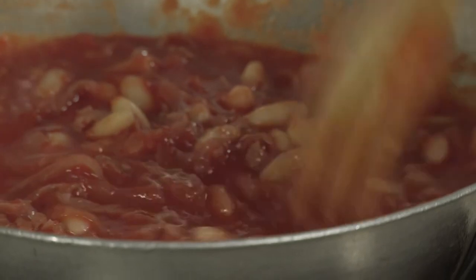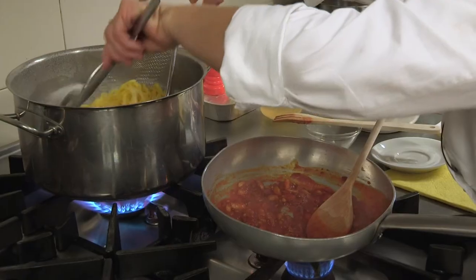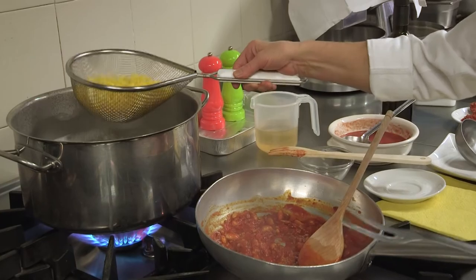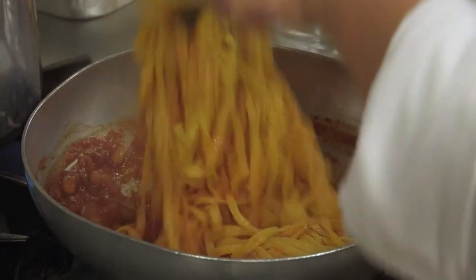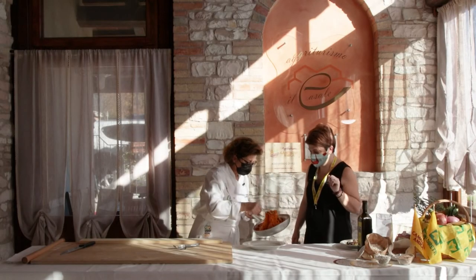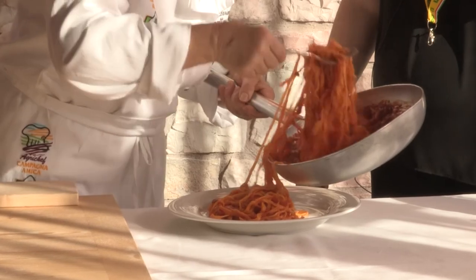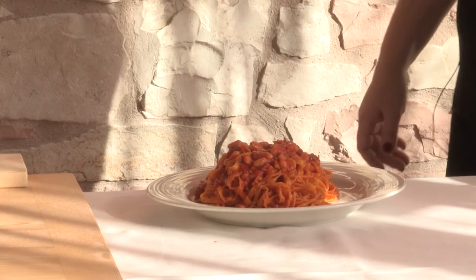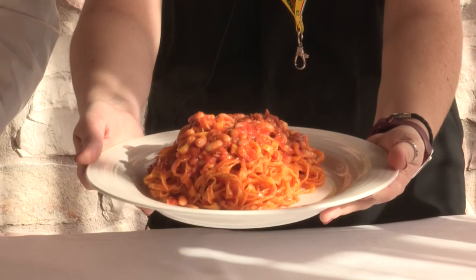Quando il pomodoro è cotto, andiamo a cuocere la tagliatella in acqua bollente salata. Le giriamo in padella con due forchette e le andiamo a impiattare. Viene un profumo! A questo possiamo aggiungere anche del parmigiano e del pecorino. Ecco il piatto della domenica.